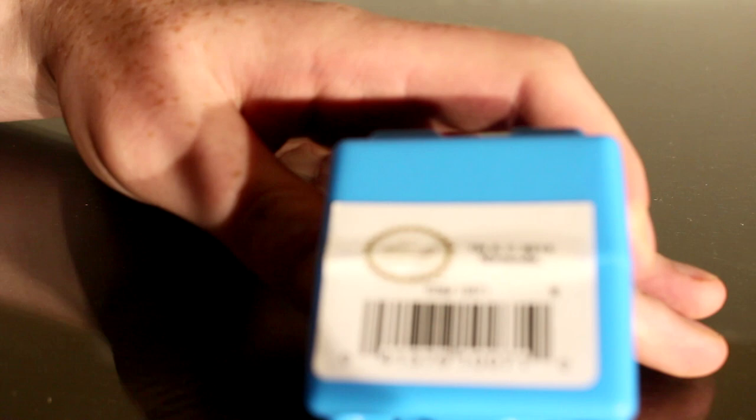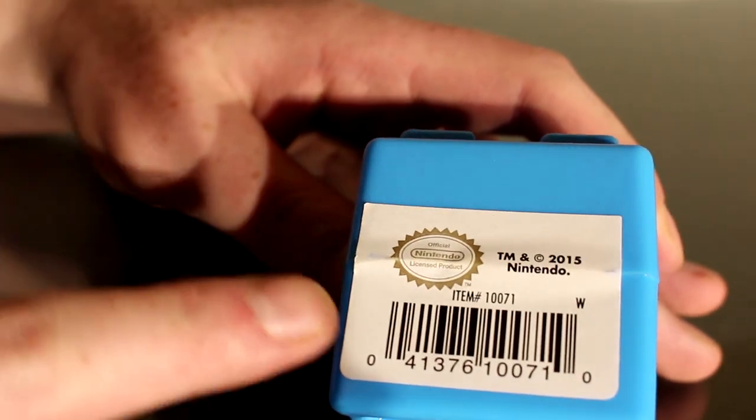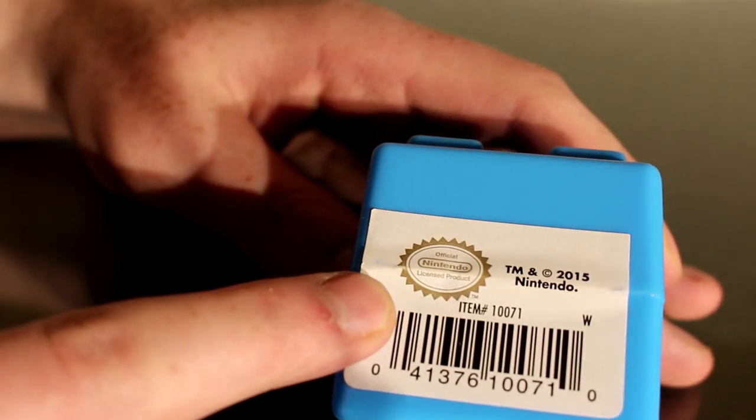You know you're doing well when your character is branded on all sorts of crazy stuff as cross promotion to try and market any product out there, usually with dubious legality. But have no fear, this is an official Nintendo licensed product.